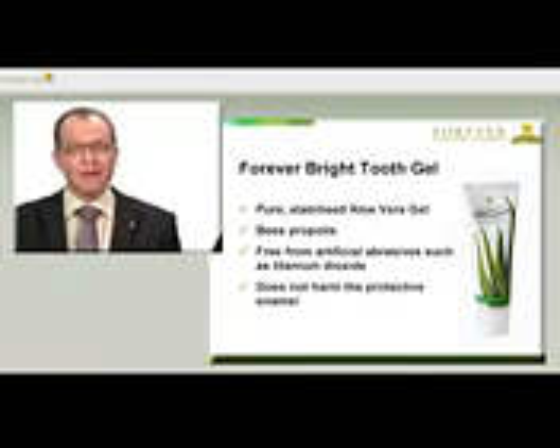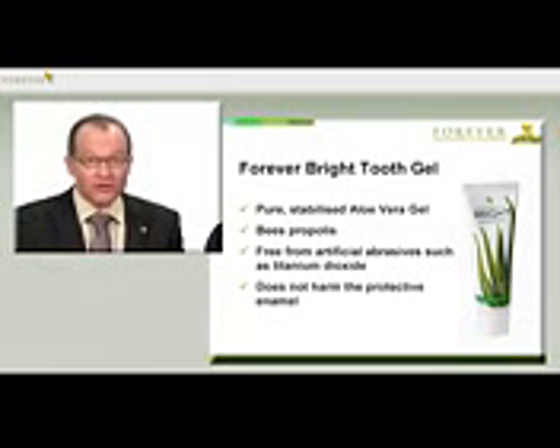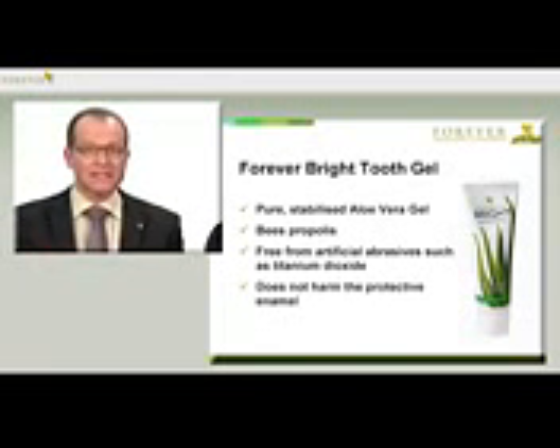The Forever Bright Tooth Gel has a very low abrasive effect. This means that it doesn't grind on the teeth, but actually protects them like a polish.